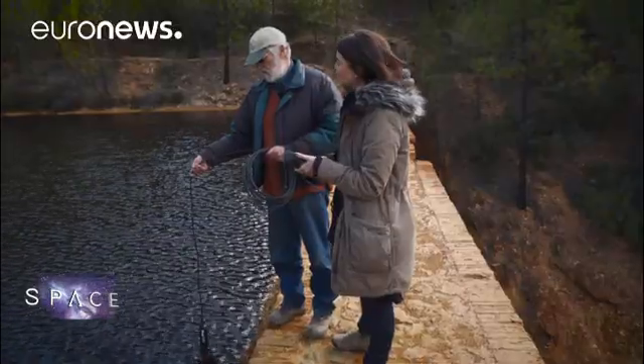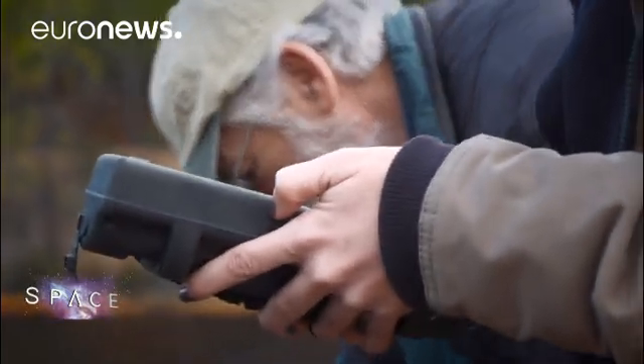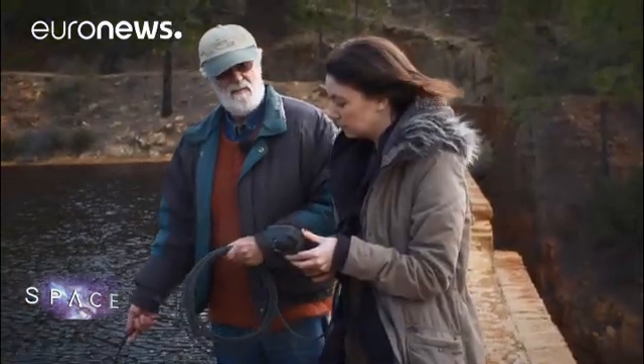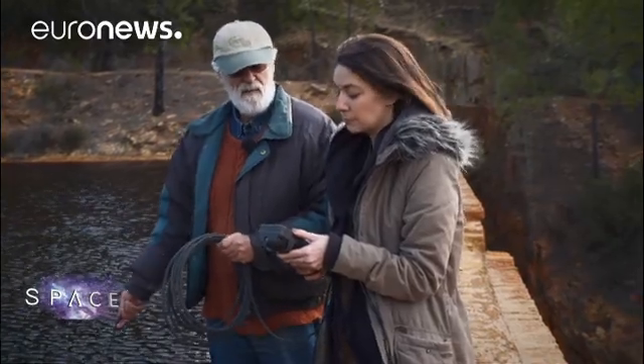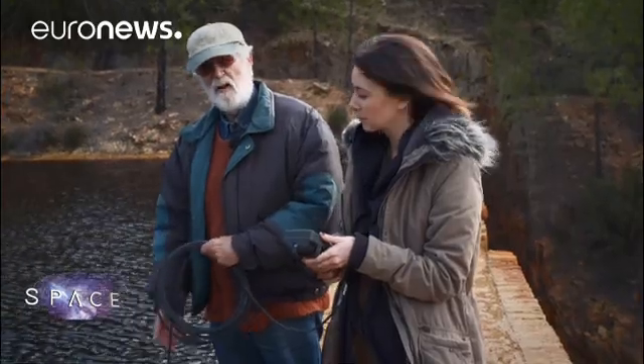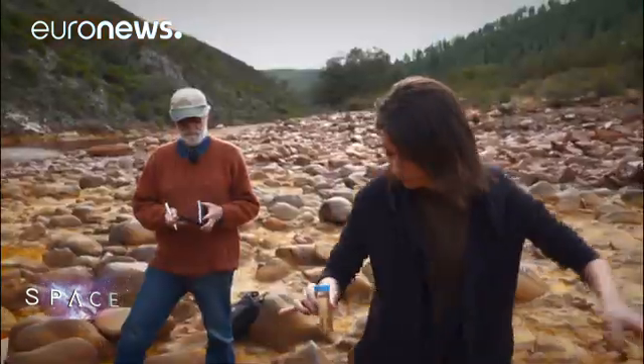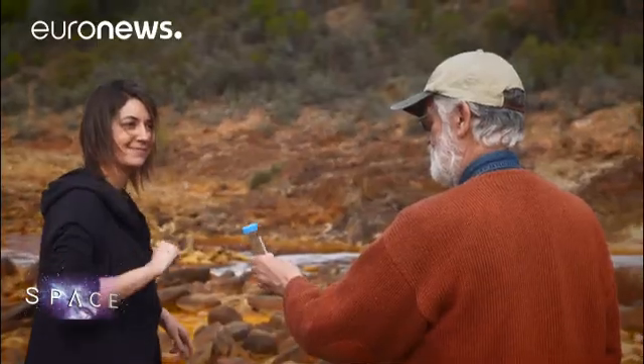Scientists have been coming to this Mars on Earth for 30 years to study the life forms here. The water is very acidic, around pH 2.3, and the oxygen content goes down as we descend, because at the bottom of the sediments it is completely anoxic. The big discovery of Rio Tinto is that the iron oxide and sulfuric acid in the water are actually produced by life forms deep underground, living in pores in the rock.